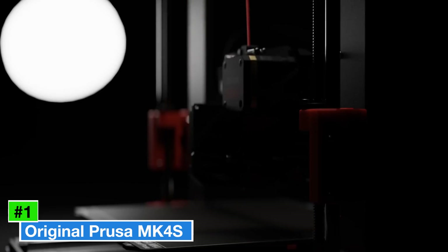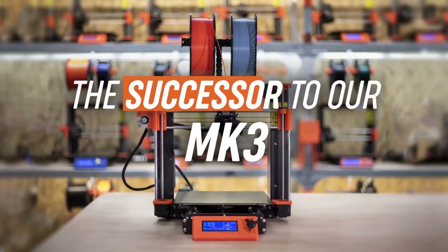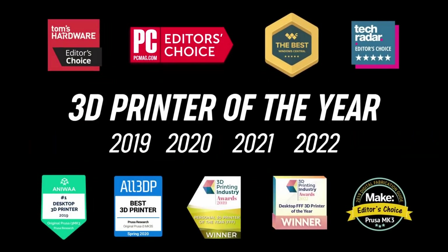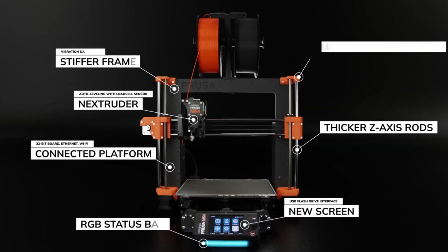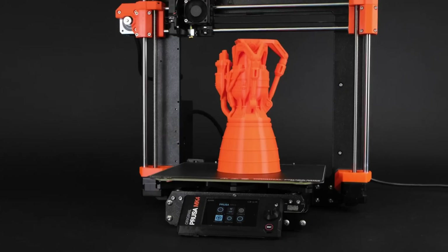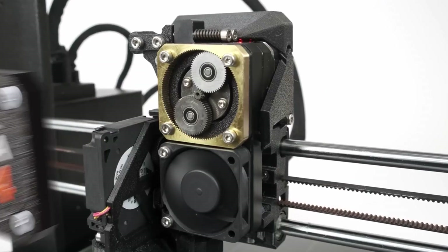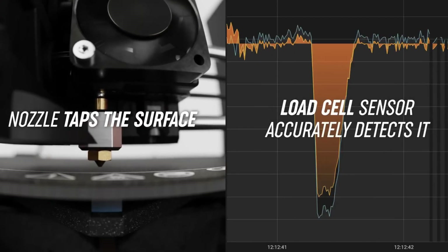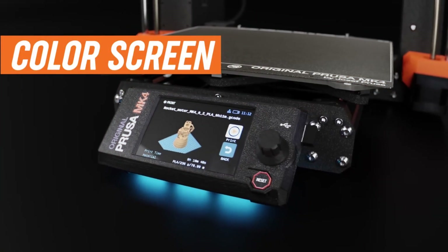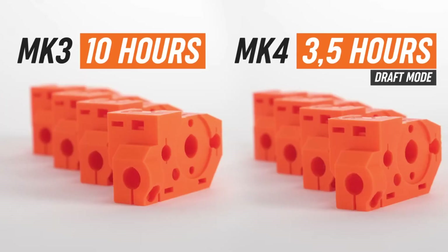Number 1: Original Prusa MK4S represents a significant advancement in the world of 3D printing, building upon the success of its predecessor, the MK3S. This latest iteration combines refined engineering with user-friendly features, making it an ideal choice for both hobbyists and professionals alike. One of the standout features of the MK4S is its enhanced print quality, achieved through improved motion systems and advanced filament detection. The printer is equipped with a high-precision E3D hotend that allows for a wider range of materials, from standard PLA to more exotic filaments like nylon and flexible materials, opening up a world of creative possibilities.